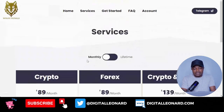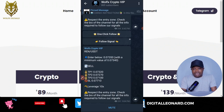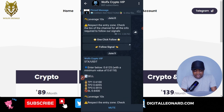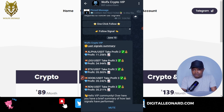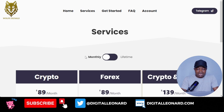Now let me open up my Telegram and show you what the signals look like. This is my Telegram — I am in the VIP group. As you can see, these are the signals they sent this week. All of the signals hit take profit, either Target 1, Target 2, or Target 3. All of the signals they sent this week hit their take profit targets.